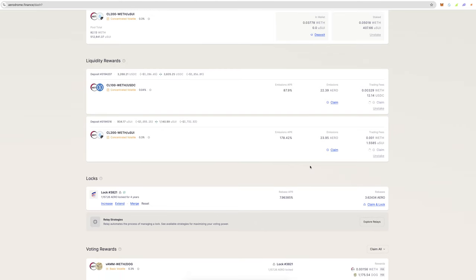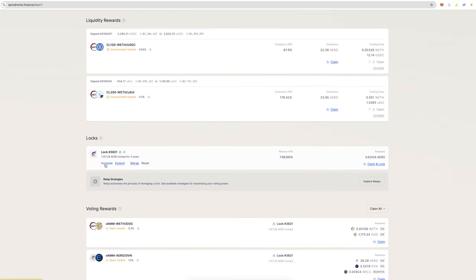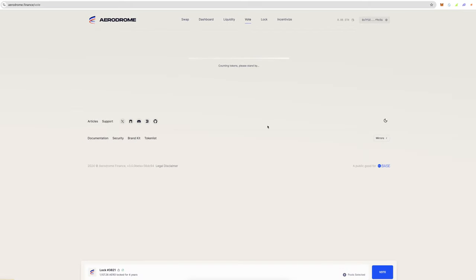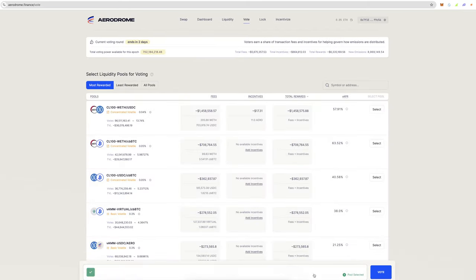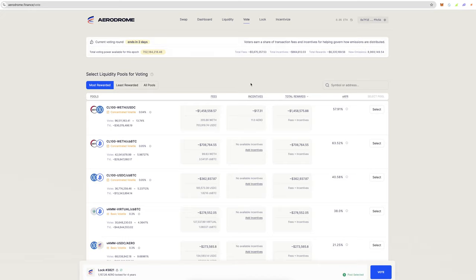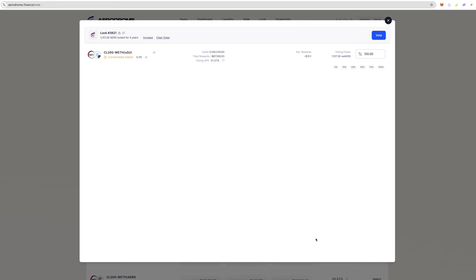Two: you can claim your AERO rewards, save them, and lock your AERO up. You'll get 7.9% APR just for locking it. I've got 3.6 here I can claim and lock. Then you can come over to the vote section and vote for different positions on the incentives. I'm currently voting for WETH/SUI and I earn about $15 every single week just for voting.